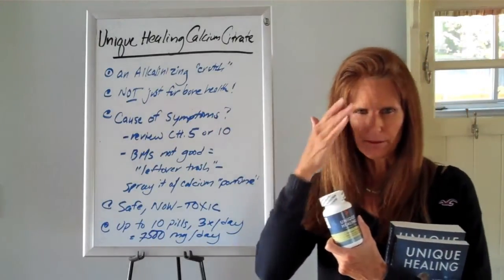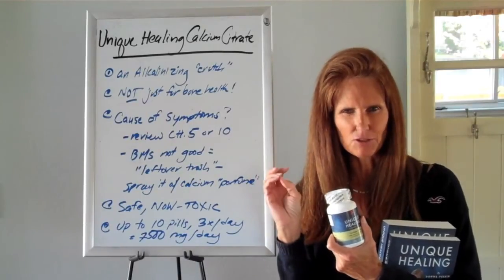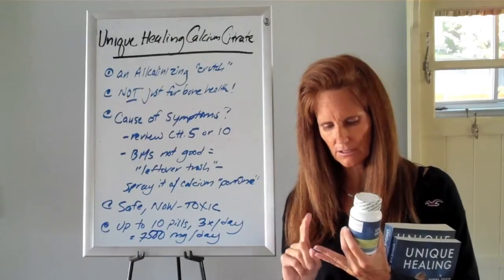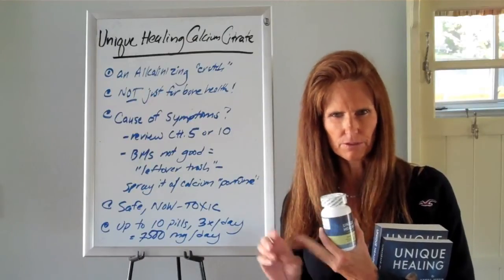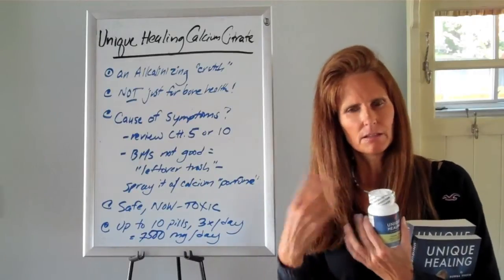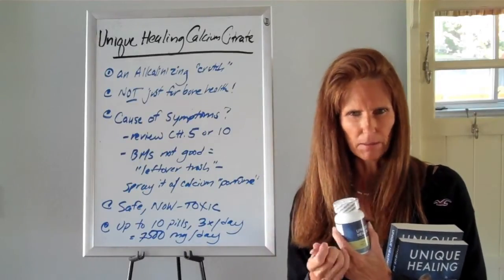In other words, it's not just for bone health. Calcium has done a great job at eliminating all kinds of fatigue, thyroid disorders, autoimmune disorders, asthma, allergies, skin problems, acne, cholesterol problems, blood sugar problems — you name it.